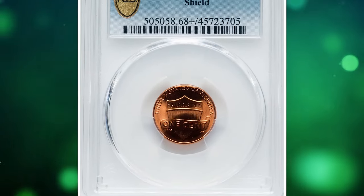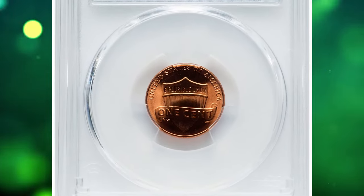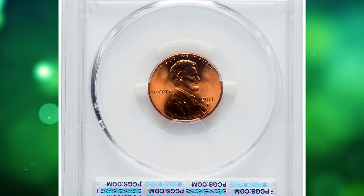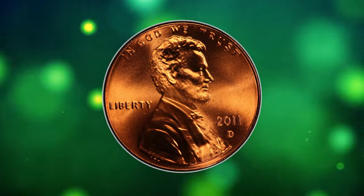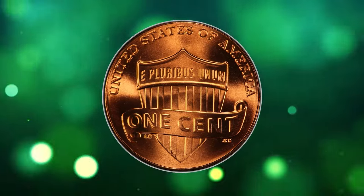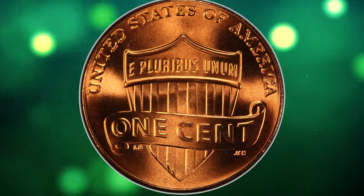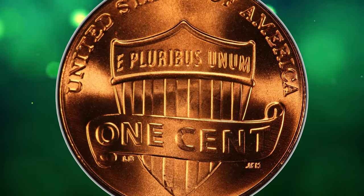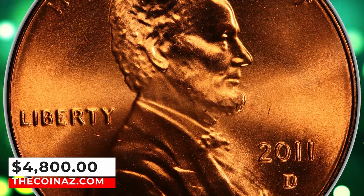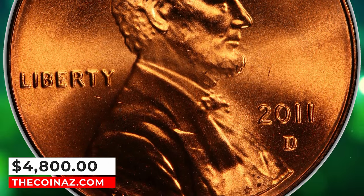Number 3: the 2011-D Shield Lincoln Cent, graded mint state 68+ red by PCGS. The US Mint struck well over 2 billion of these coins, so collectors can be extra picky as many examples exist in gem condition. Only in MS-68 grades or higher is it scarce. This elusive specimen was sold for $4,800.